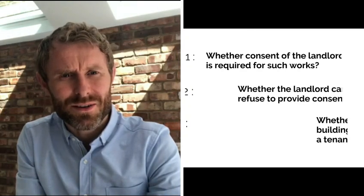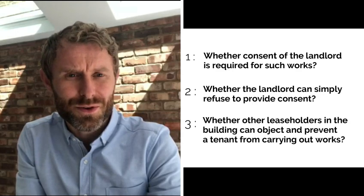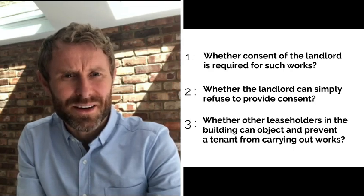A common issue often arises in relation to leaseholders who want to carry out some sort of refurbishment works or alterations to a flat. Questions come up such as whether the consent of the landlord is required for those works, whether the landlord can simply refuse to provide consent, and whether other leaseholders in the building can object and prevent a tenant from carrying out works. A lot of those issues were recently considered in a Supreme Court case of Duval v 11 to 13 Randolph Crescent Limited.